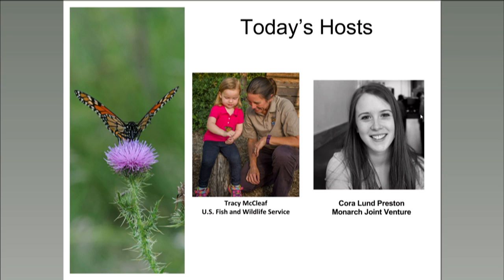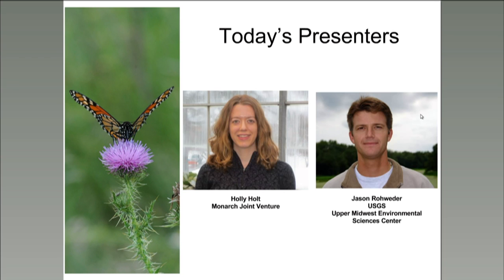Hi, everyone. Thanks, Tracy, and thanks everyone for joining us. My name is Cora Lund Preston from the Monarch Joint Venture. I'm also joined by the Monarch Joint Venture Program Coordinator, Wendy, and Education Assistant, Shelby. Today, Dr. Holly Holt and Jason Roeder are joining us to present on new Monarch Conservation Planning Tools created by USGS as part of the Monarch Conservation Science Partnership.